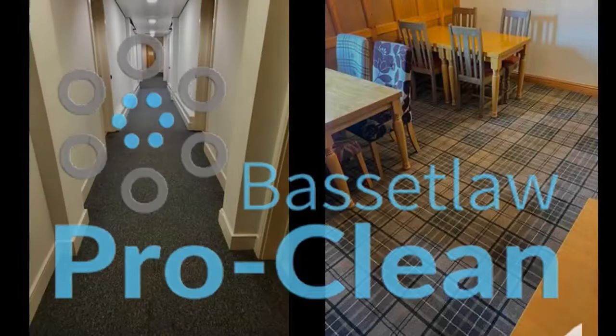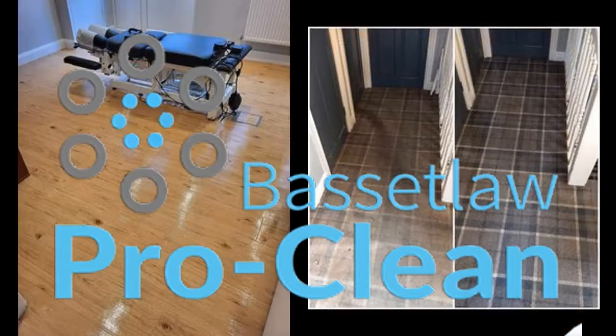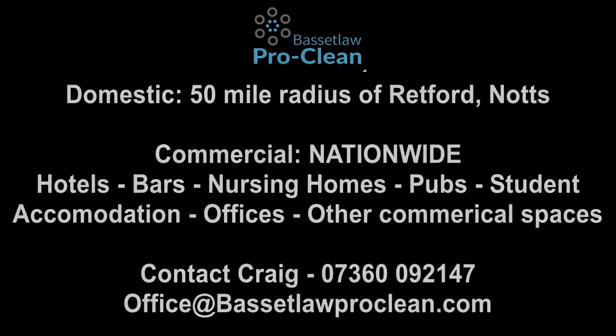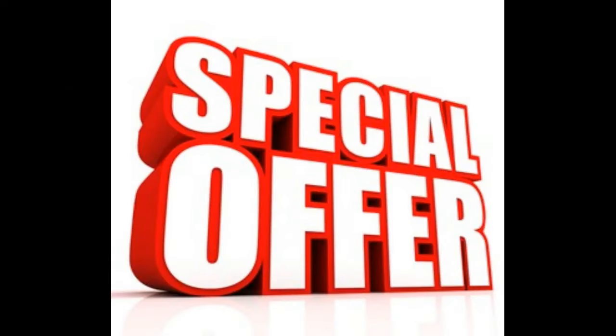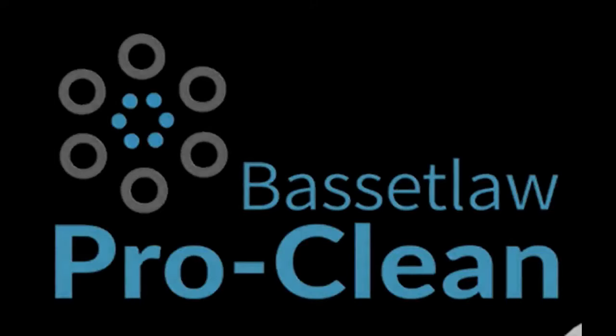This video is sponsored by Basset Law Pro Clean, specialist floor and upholstery cleaners based in Retford, Nottinghamshire. Do you have a commercial space — a restaurant, hotel, pub, or maybe an office block? Basset Law Pro Clean cover the entire country for commercial work, and they have a special offer. Quote the Village Idiot when you inquire and get a massive 7.5% off. Need it cleaned by the experts? Contact Basset Law Pro Clean now.